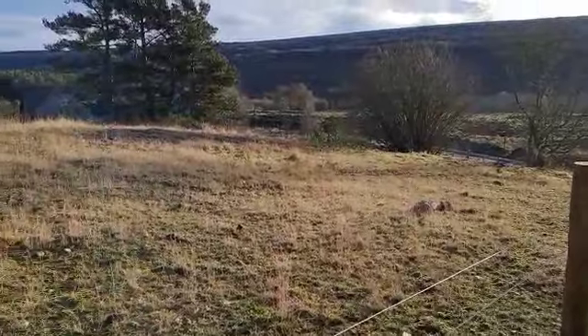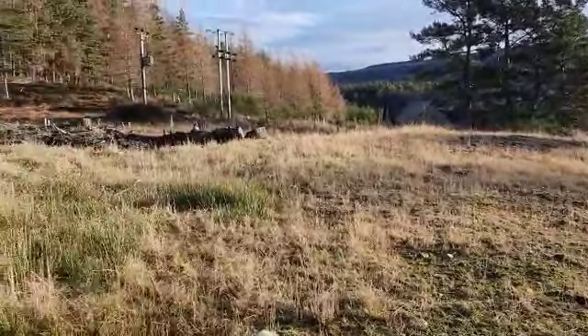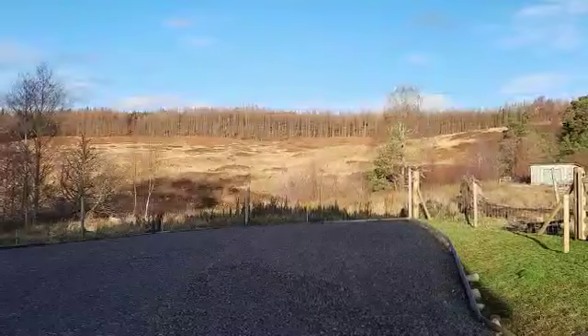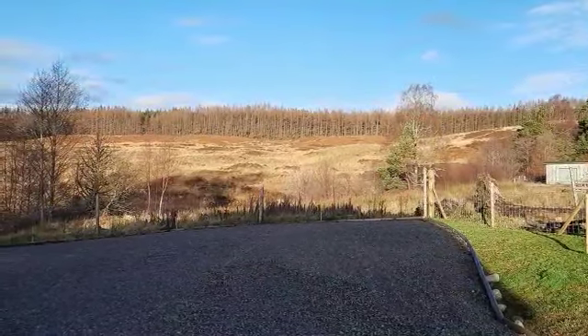This is another view of the extensive land to the east of the property. Views to the north of the property.